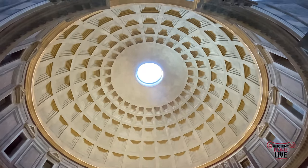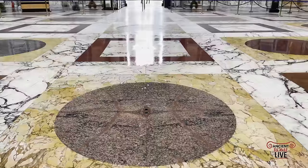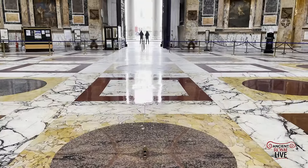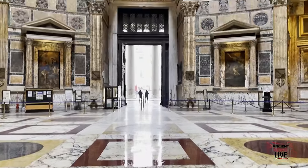That interior space is like a perfect sphere inside a cylinder, and the rain still comes down through the oculus of the best preserved temple in the Roman world.